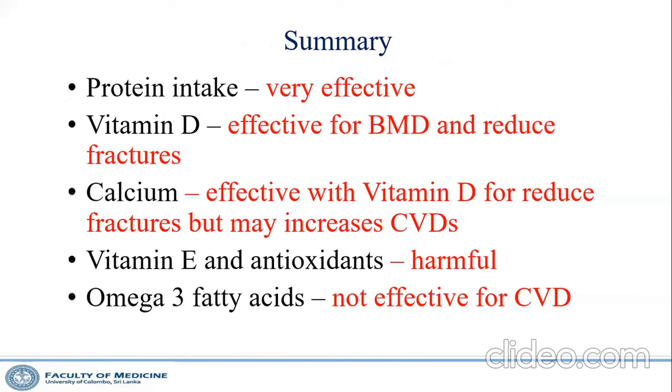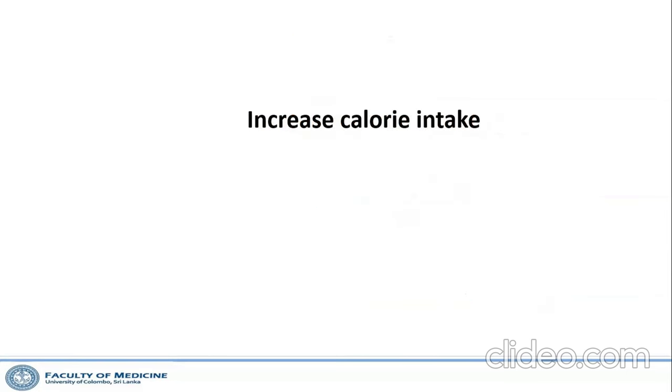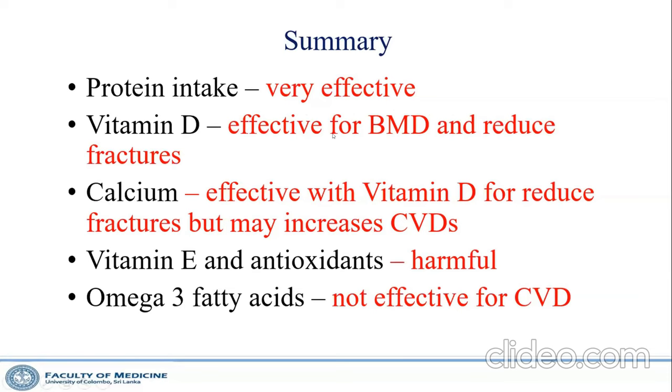In summary of the evidence: protein intake is very important and effective even as a supplement for older people. Vitamin D and calcium are effective for bone mineral density and fracture prevention. High-dose vitamin E and antioxidant supplements can be harmful. Omega-3 fatty acids are not effective for cardiovascular disease, though there may be minor anti-inflammatory benefits.